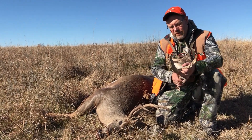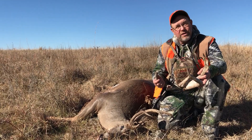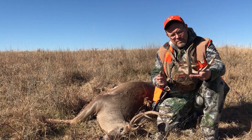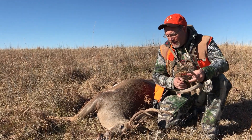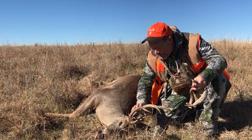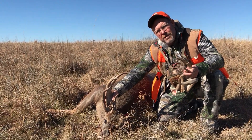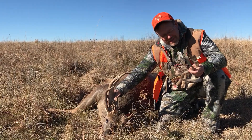We're in the Sandhills of Nebraska hunting with Goose Creek Outfitters with the new Traditions G2 Outfitter. My buddy Mark Seidlinger just shot an incredible whitetail buck. He lost an antler when he hit the ground, but we found out there was something a lot more going on with this deer.